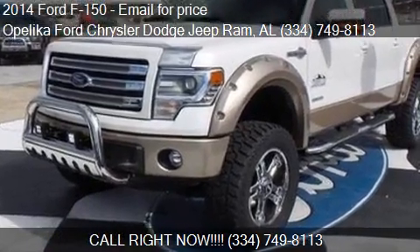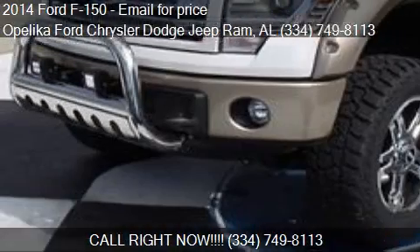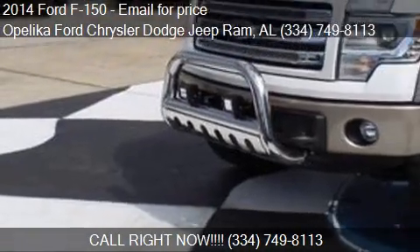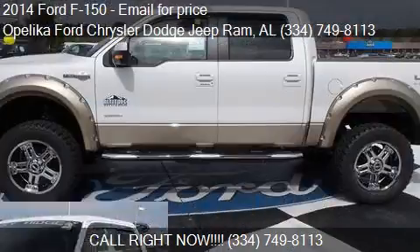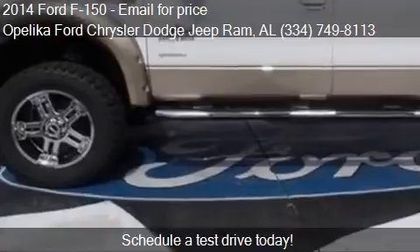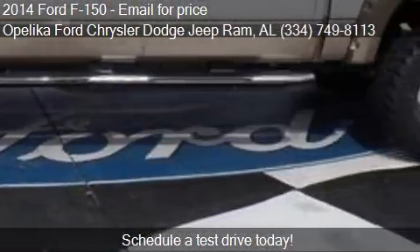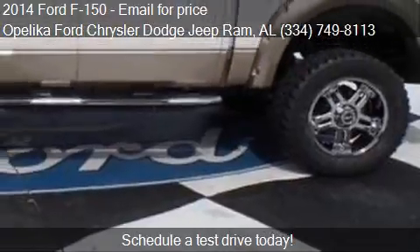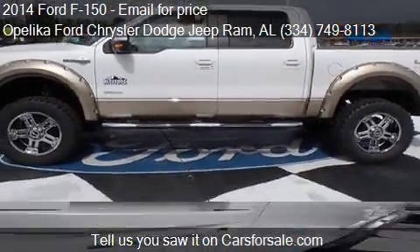This 2014 Ford F-150 is offered by Opelika Ford Chrysler Dodge Jeep Ram. This vehicle has just over 12 miles and could be yours today. Please contact us at 334-749-8113 for pricing details.